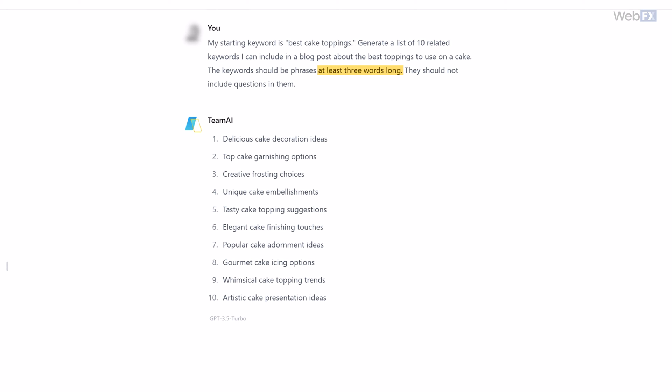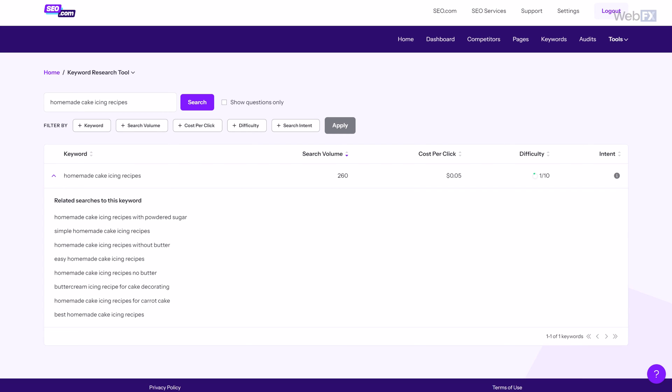You can also clarify how long you want those keywords to be or any other specs you might have. When you get that initial list of keywords, you'll want to grab search volume and competitor data from a reliable SEO tool. That will give you a better idea of which keywords you should focus on. So with a little bit of prompting and cross-checking, you can have a whole keyword targeting strategy laid out for you.